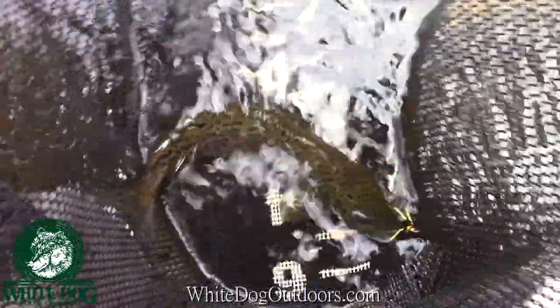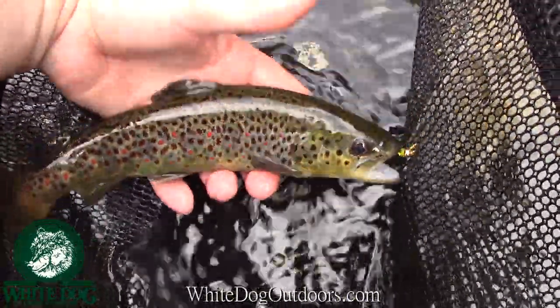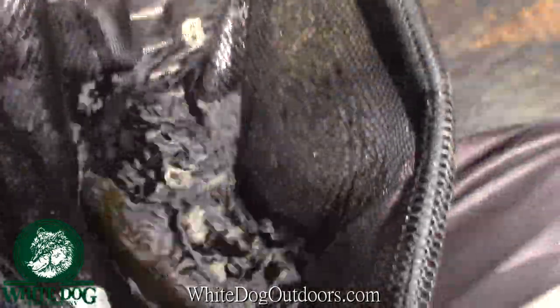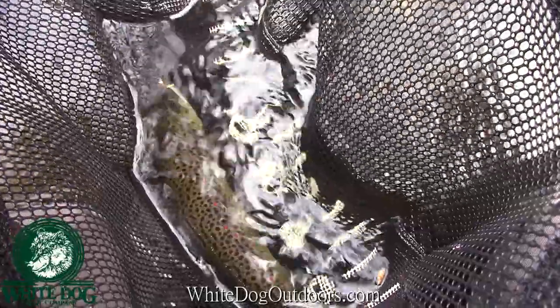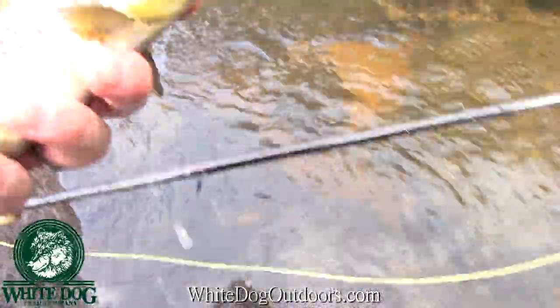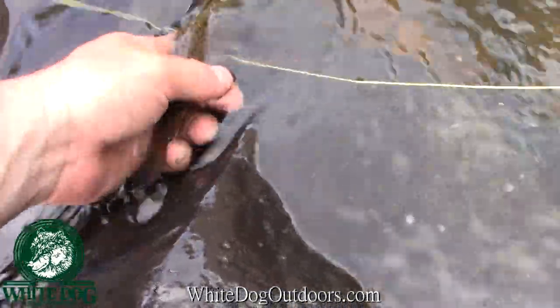We got another little guy — finally connected with another brown. I've actually missed several, but this guy ate pretty good. Real deep, right behind that big boulder. I forgot to mention I forgot my GoPro mount today, so I'm going to have to do my best without any actual GoPro footage. Let's get this guy released. Not a big guy, but a pretty one.